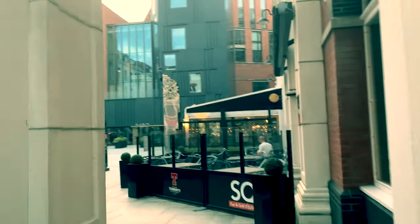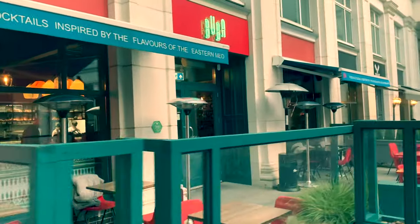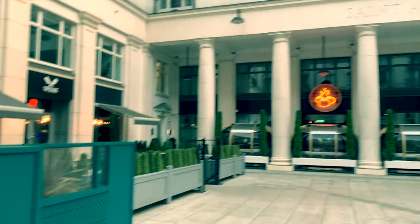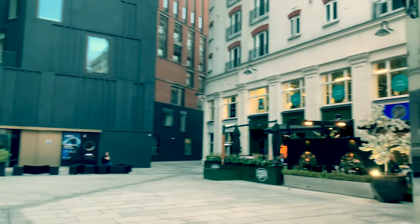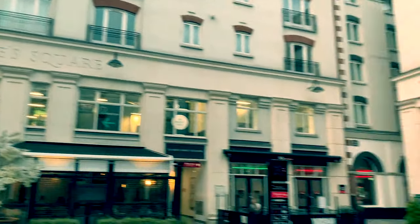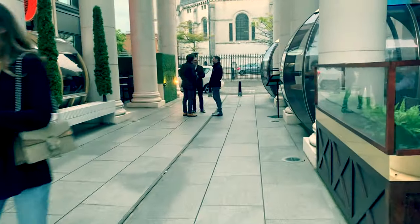We're now heading down into St Anne Square where the MAC is situated, and there it is in front of us now. It's set in this kind of Italian piazza with restaurants all around — still too early for them to be busy. This is also a residential area with apartments on the upper floors of these buildings. And the building directly in front of us now is St Anne's Cathedral, the place responsible for this part of the city being known as the Cathedral Quarter.